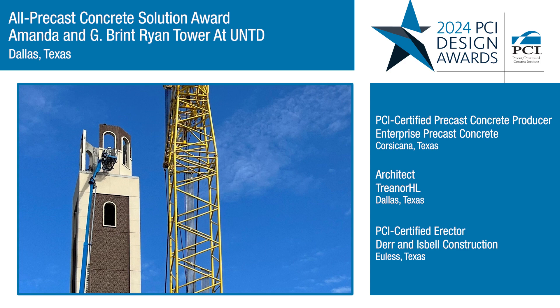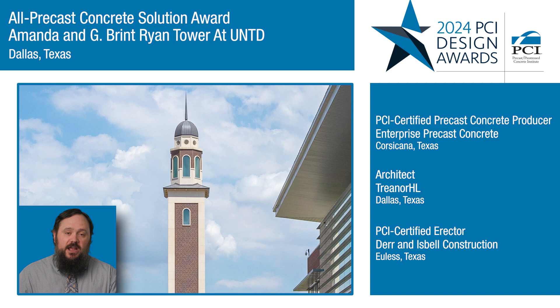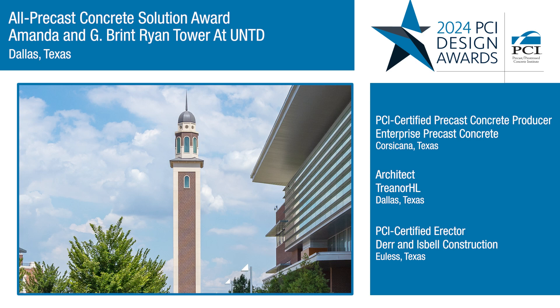This project had to take into account wind and seismic loading — we're talking about a 180-foot tall building. The moment connections that were utilized solely out of precast on this project had to resist all of those movements.